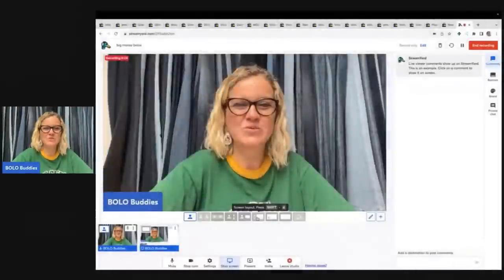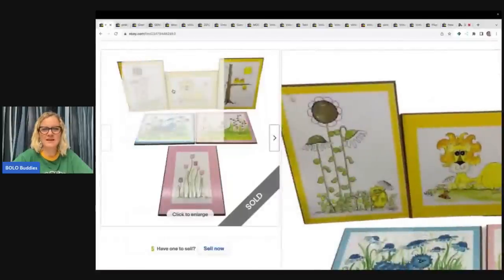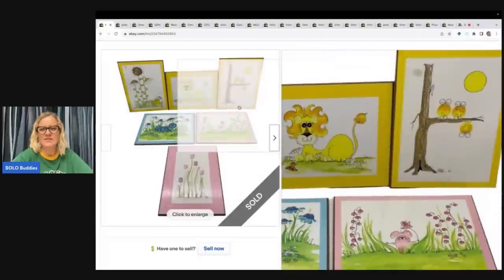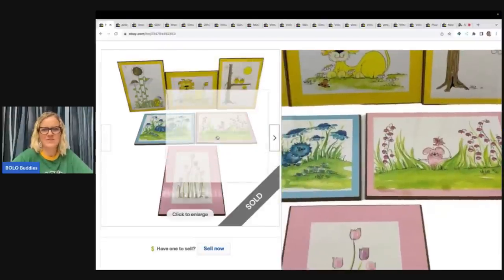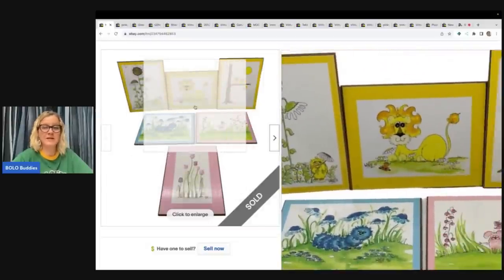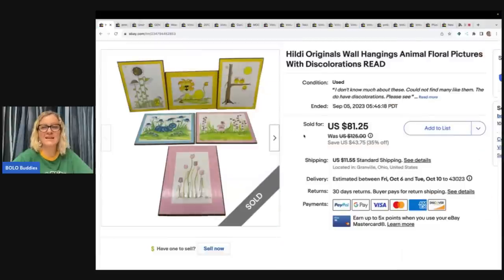We're going to start with the first one. These are so, so cute — look at that caterpillar! They are made by Hildi, H-I-L-D-I. I've never heard of this brand, but I found these at a garage sale and just loved them. Some of them have a little bit of condition issues; I disclosed that in the title and included more information. These are wall hangings. I paid $3 at a garage sale and sold them for $81.25, buyer paid shipping.